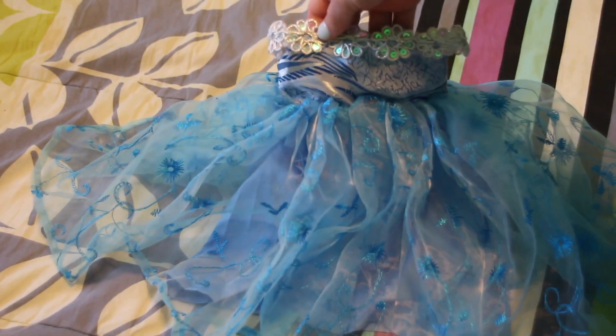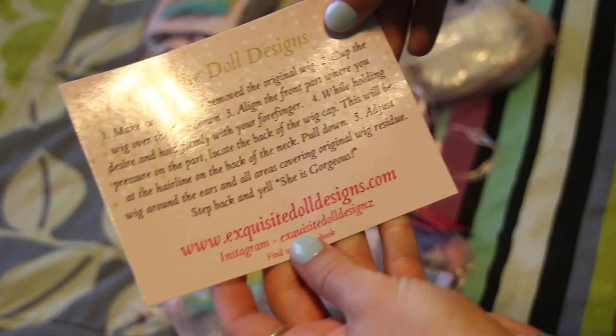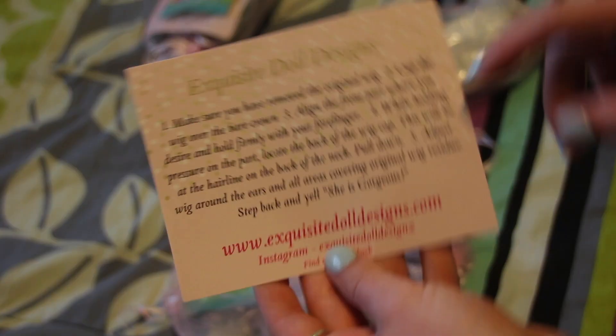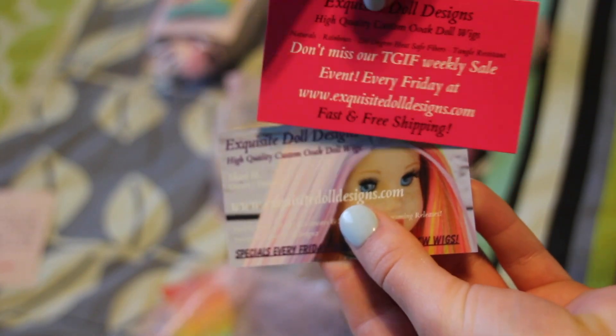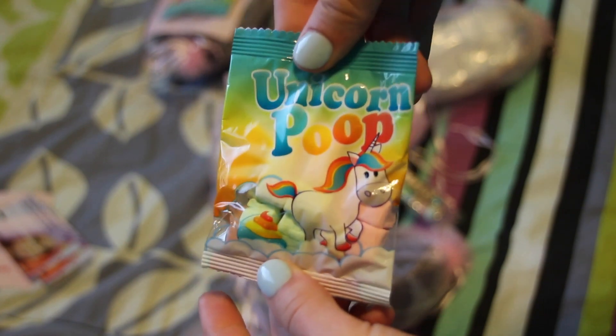Check out her shop! This other package is from Exquisite Doll Design. So this little card says Exquisite Doll Designs — these are instructions for how to remove a doll's original weight and then put the new one on. These are the business cards — they're beautiful. Oh how fun, these little colored marshmallows — that's such a nice touch — and then also a candy bracelet. I love the packaging for all of this stuff, it's really really nice.